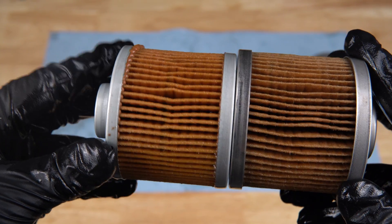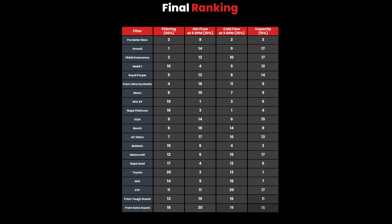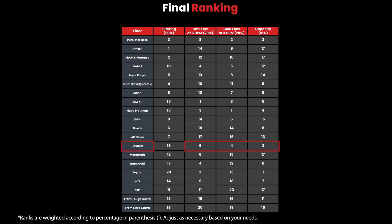Here are the final results for our ongoing oil filter showdown series. The Baldwin did pretty well in flow restriction and capacity, but really struggled in filtering performance. The Napa Gold seems to slightly edge out the Wix. The STP, although it did average on filtering performance, really struggled in the other tests. There's a lot from our testing methodology we just glanced over in this video, so if you want to see more details and see how the current winner, the Purolator Boss, stacks up, make sure to check out that video. See you next time.